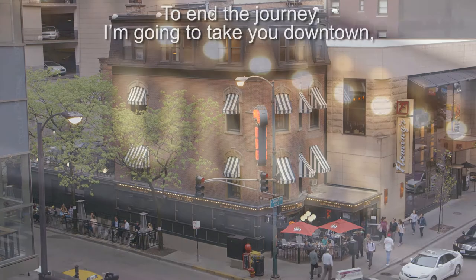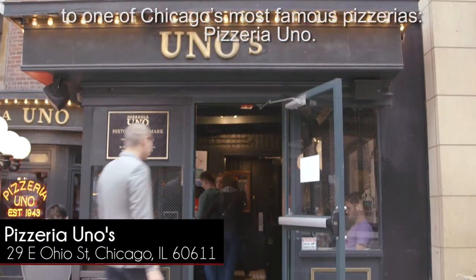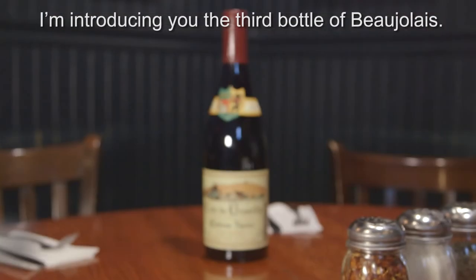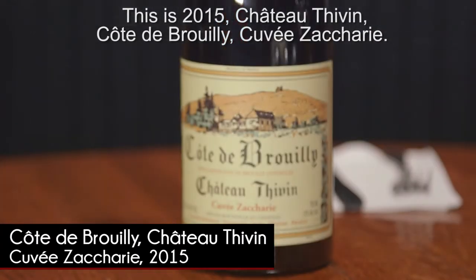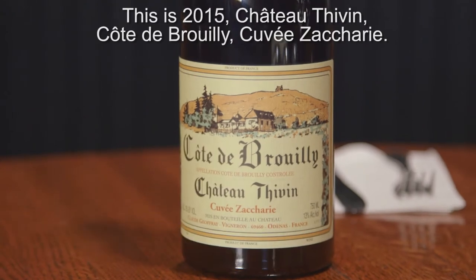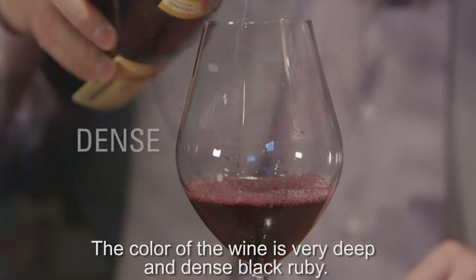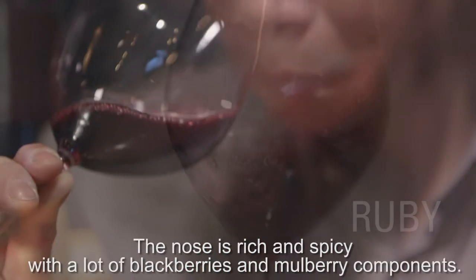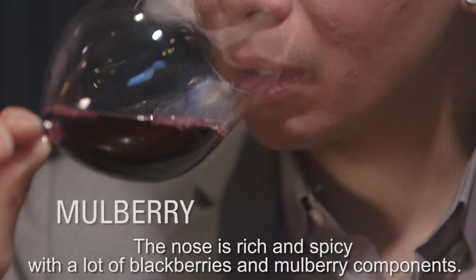To end the journey, I'm going to take you downtown to one of Chicago's most famous pizzerias — Pizzeria Uno. I'm introducing you to the third bottle of Beaujolais: the 2015 Château Tavon Côte de Bruyère, Cuvée Zachary. The color of the wine is very deep and dense — black rubies. The nose is rich and spicy, with a lot of blackberry and mulberry components.